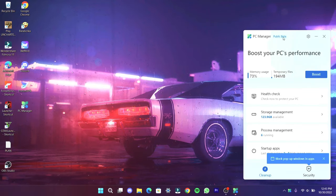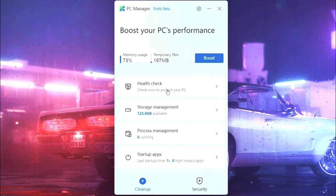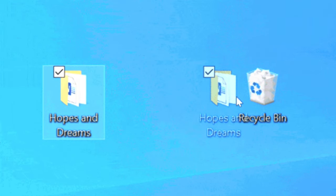Here are some interesting features which are easy to use. Now click on the boost button — it will reduce the memory usage of your PC and delete the temporary files which are not useful.